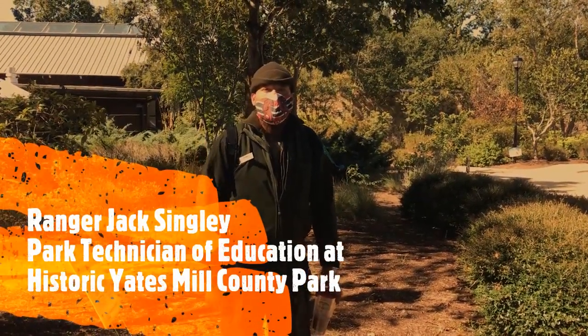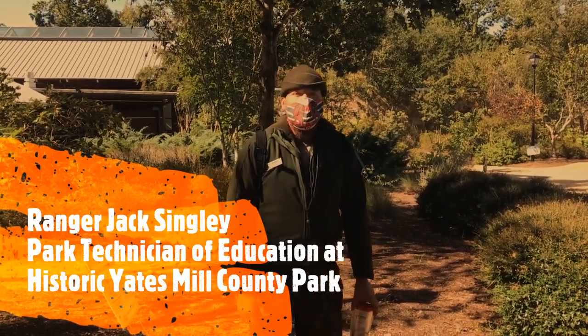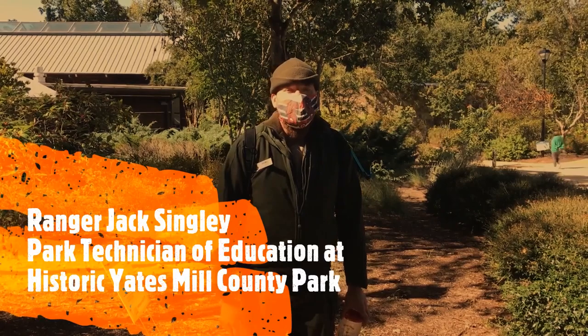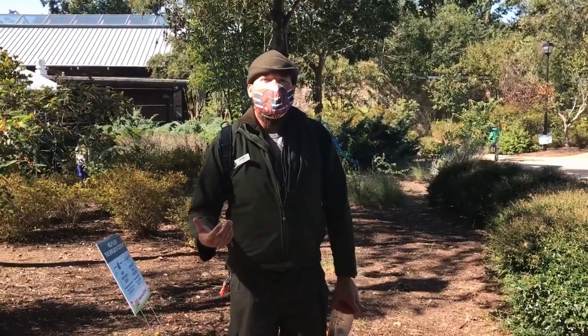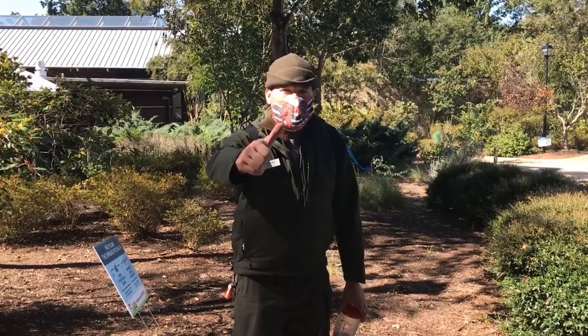Hi folks, my name is Ranger Jack Singley over here at Historic Yatesville County Park. We're doing a video today for Take a Child Outside Week, and we're trying to encourage you, give you the skills to be able to come to the park if you've never been before and have a great time.